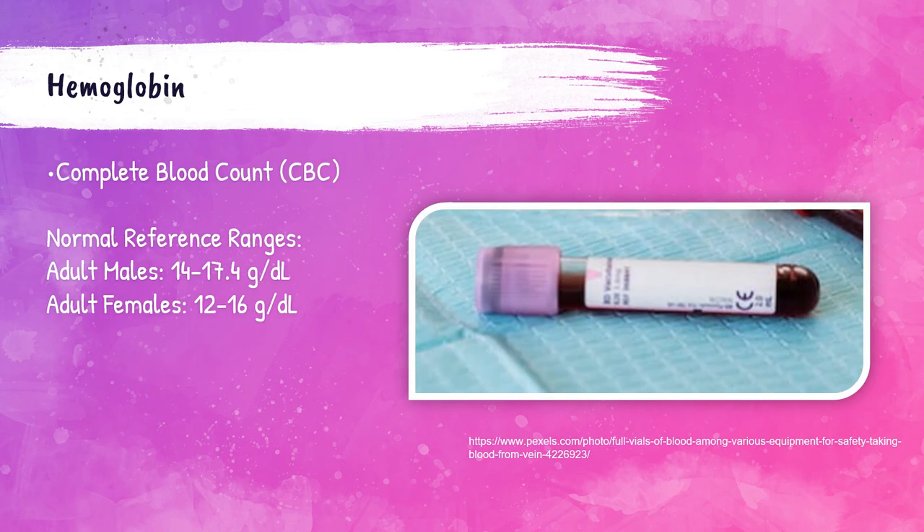So now that we know what hemoglobin is, how do we test for it in the clinical laboratory? Hemoglobin is part of the complete blood count, or CBC. It's run on an EDTA tube — a lavender tube — which cannot be clotted. If it's clotted, you have to submit for a redraw. Results are produced by an automated CBC analyzer.